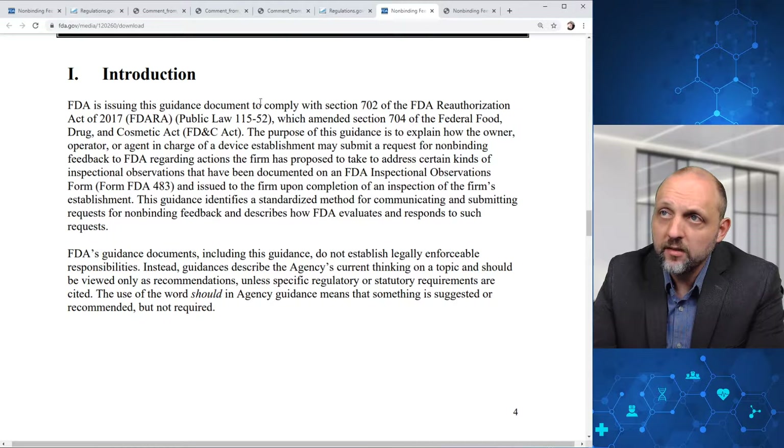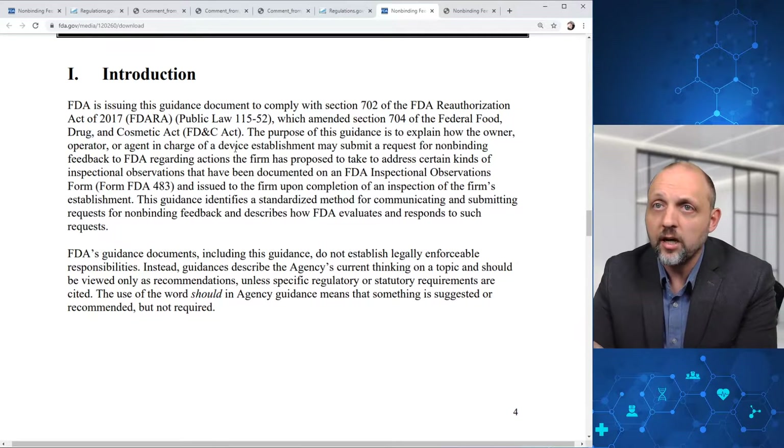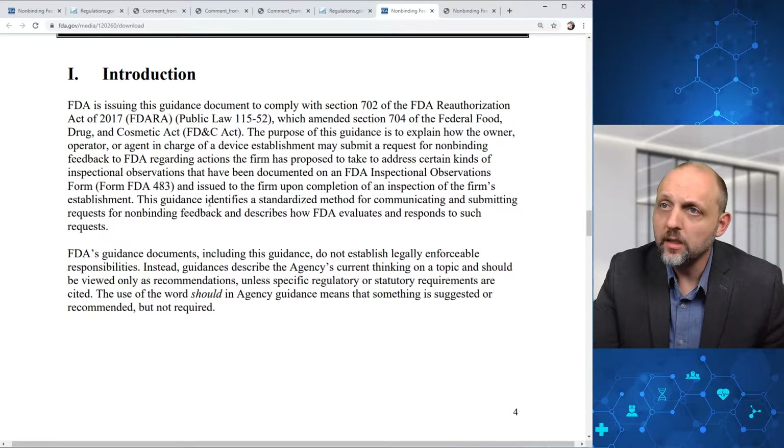FDA is issuing this guidance document to comply with Section 702 of the FDA Reauthorization Act of 2017, which amended Section 704. The purpose of the guidance is to explain how the owner, operator, or agent in charge of a device establishment may submit a request for non-binding feedback to FDA regarding actions the firm has proposed to take to address certain kinds of inspection observations documented on a Form FDA 483. FDA's guidance documents do not establish legally enforceable responsibilities; rather, they describe the agency's current thinking on a topic.